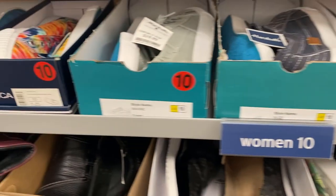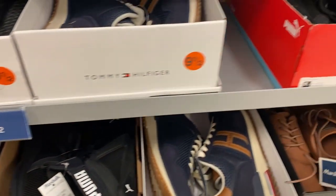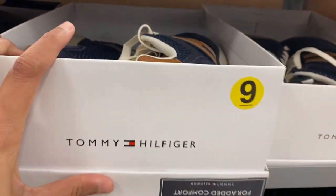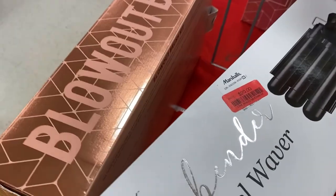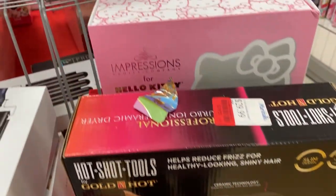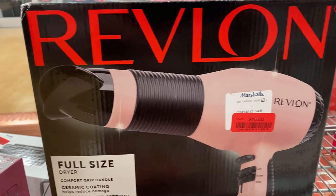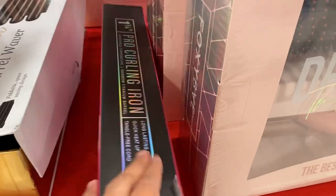If you're looking for name brand shoes, stores like Marshall's, TJ Maxx, and Rossley normally have name brand items at a much lower price, so you might want to check that out. Just after passing their footwear section, here's another section where they had a lot of hot tools on sale — hair dryers, flat irons, and so many tools at reduced prices, and they had different brands as well.